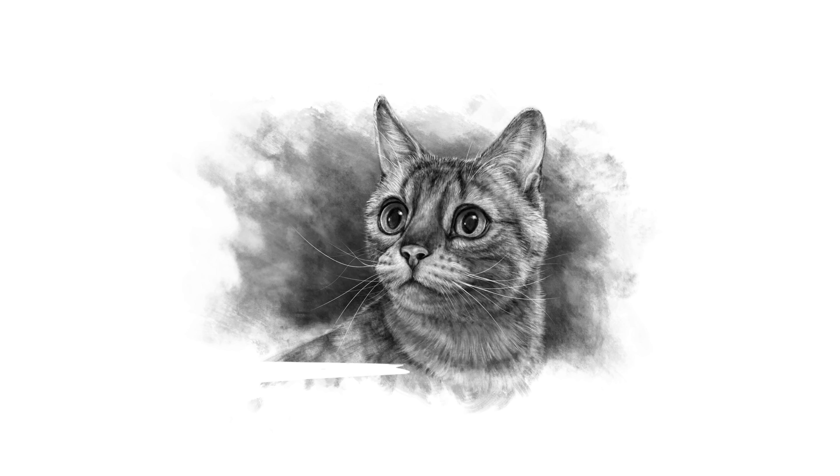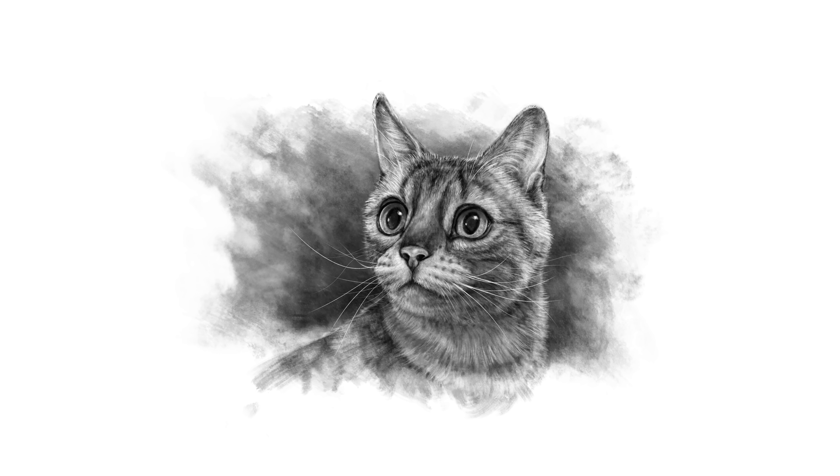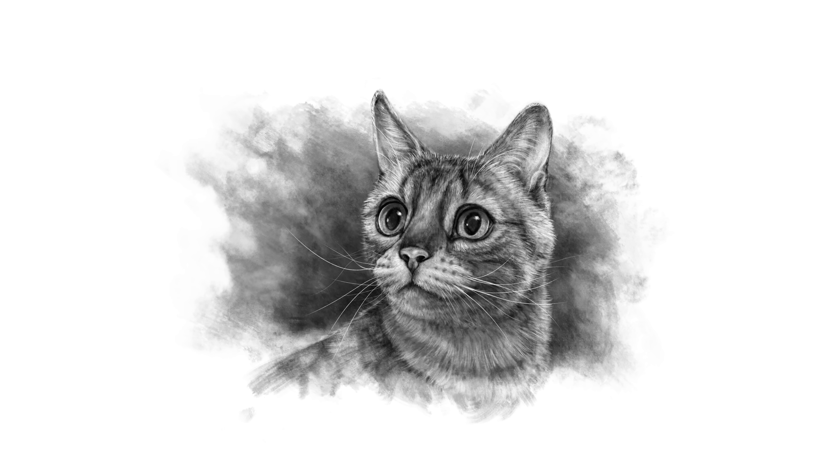Whether you're admiring a Bengal's spots, watching a feral colony, or just cuddling your house cat, remember — these little hunters may be tiny, but their story and impact is enormous. So what should we talk about next? Please let me know in the comments, and don't forget to subscribe for new episodes every week. And don't forget to pet your cat. Thanks for watching!